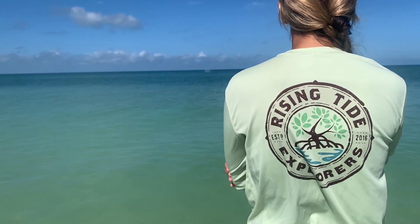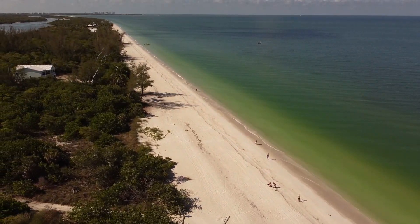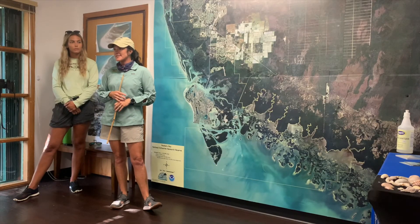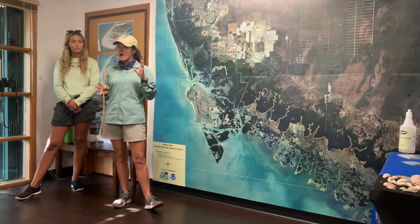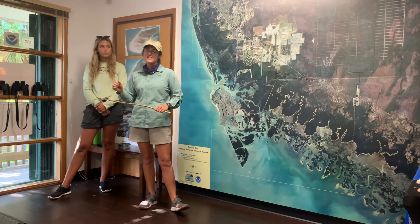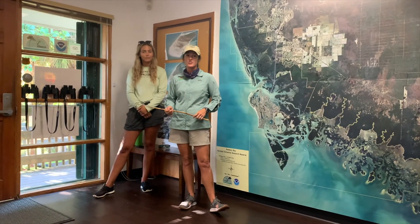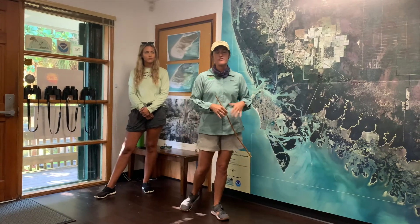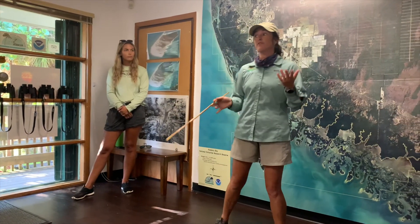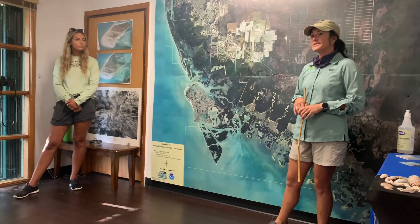The guides shared their individual backgrounds at the beginning of the tour. One guide mentioned she was born and raised locally, with a background in ecology, and is finishing her master's in science communication. She has worked at the reserve as a research education specialist for about seven years and has been captaining tours for Rising Tide for about two years.